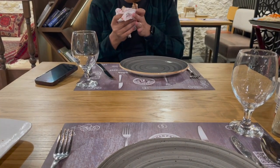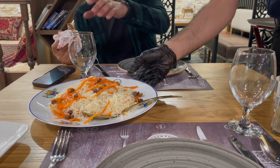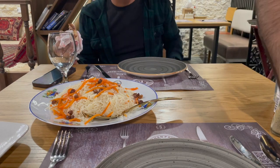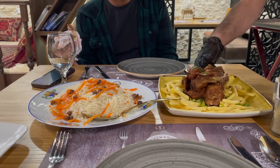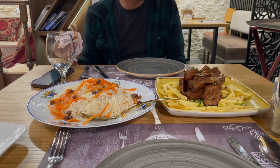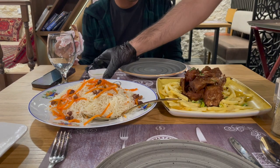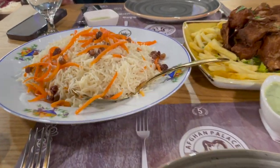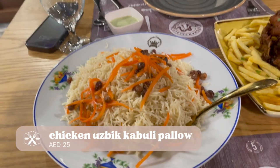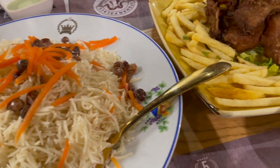Now our main meal has arrived. This is the Uzbek kabuli palau. Because we were craving fish, we ended up ordering fried fish, which is conveniently cut into bite-sized pieces. The kabuli palau that we chose was the chicken type — it looks very simple but very flavorful.